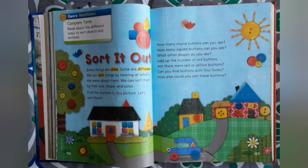Some things are alike. Some are different. We can sort things by looking at what is the same about them. We can sort them by their size, shape, and color.